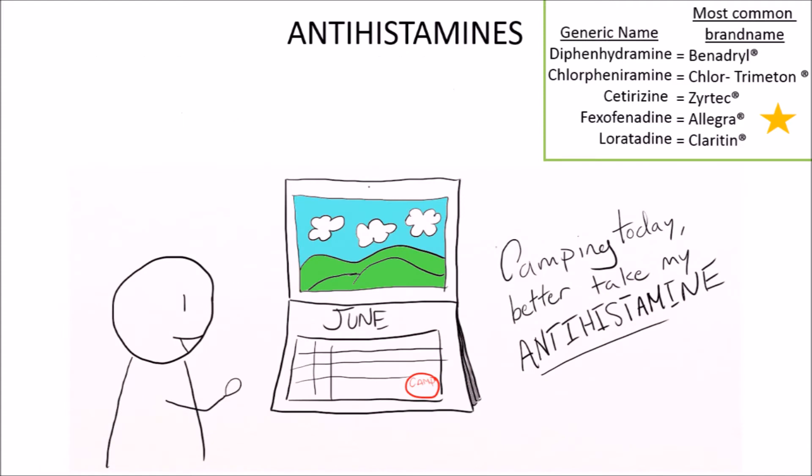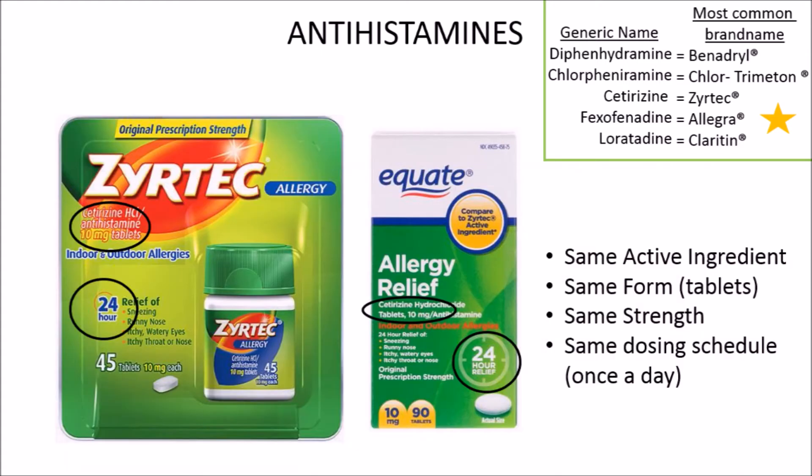In order for antihistamines to work, it's best you take them before you are exposed to whatever you are allergic to. So if you are going camping this weekend and you know that trees make you sneezy, take the antihistamine an hour or two before you leave. The great thing about antihistamines is that there are cheaper generic versions available — Equate being the main one.